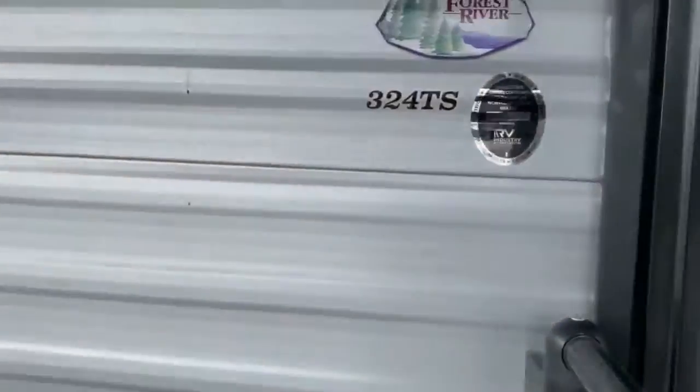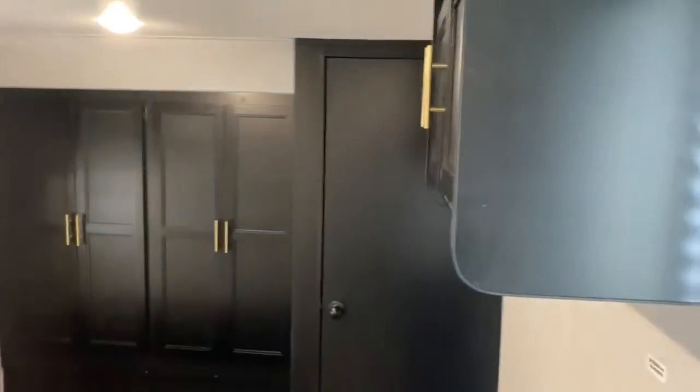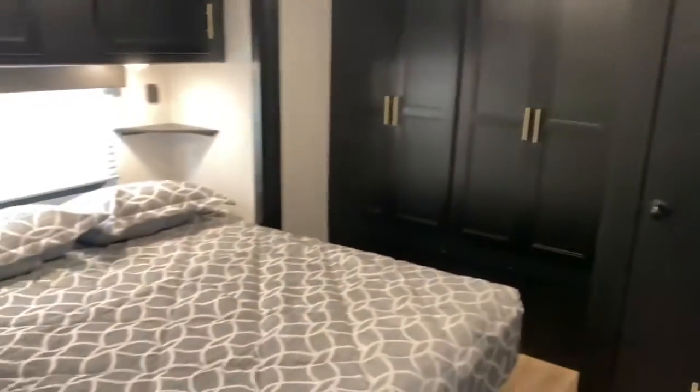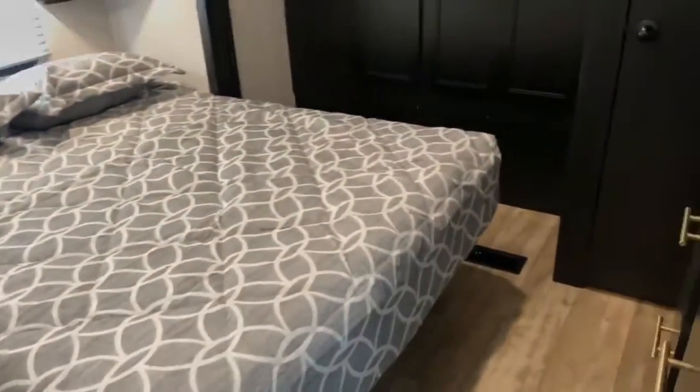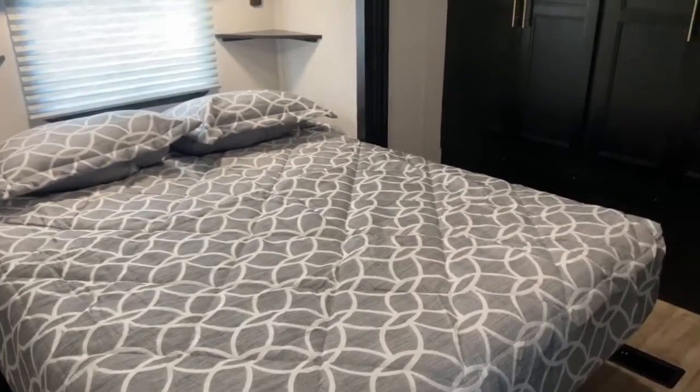Take a look inside. We'll start off over here at the front of the unit. This is your main bedroom and as you can see you've got tons of storage. The bed is on a slide so it offers a lot more walk space around it.